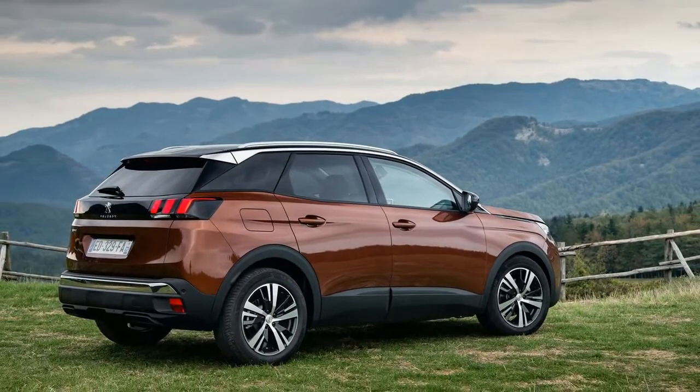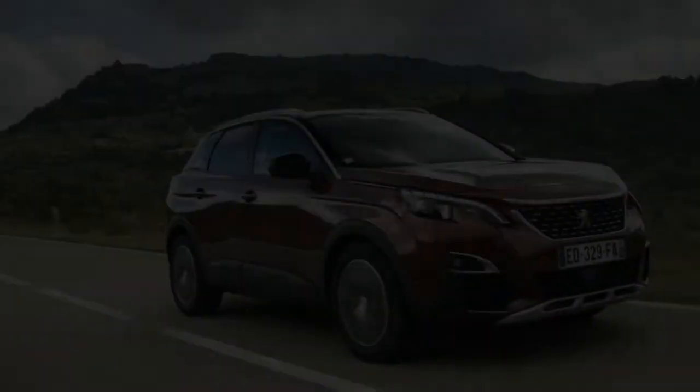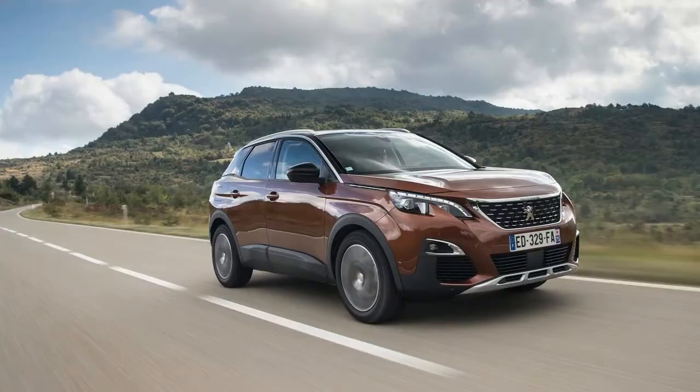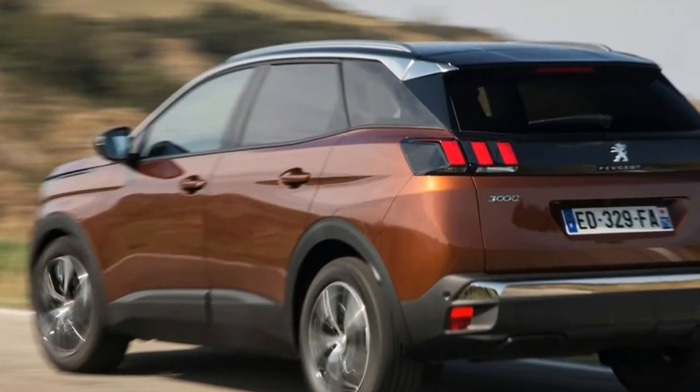It's the fifth Peugeot to be named Car of the Year, following the 308 in 2014, the 307 in 2002, the 405 in 1988 and the 504 in 1969.